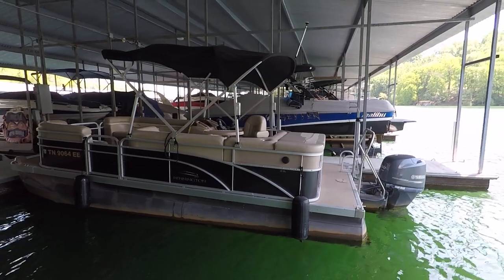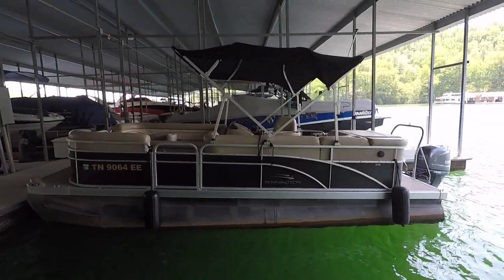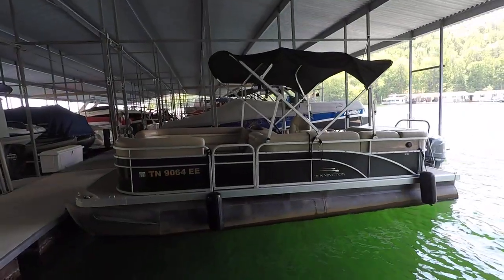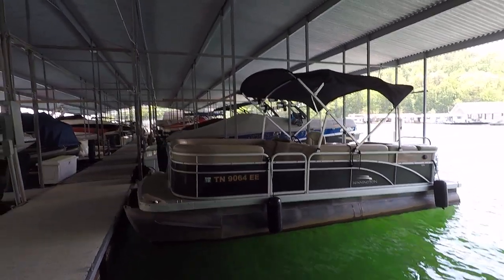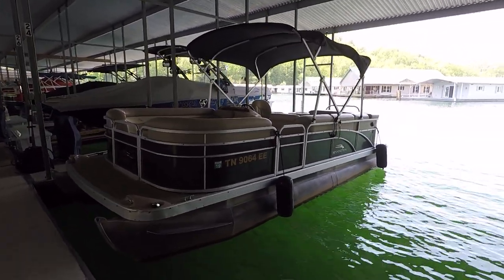Here we are at our 2012 Bennington 22 SL pontoon boat for sale here on Norris Lake. This is powered by a Yamaha 90 horsepower four-stroke fuel injected outboard motor.